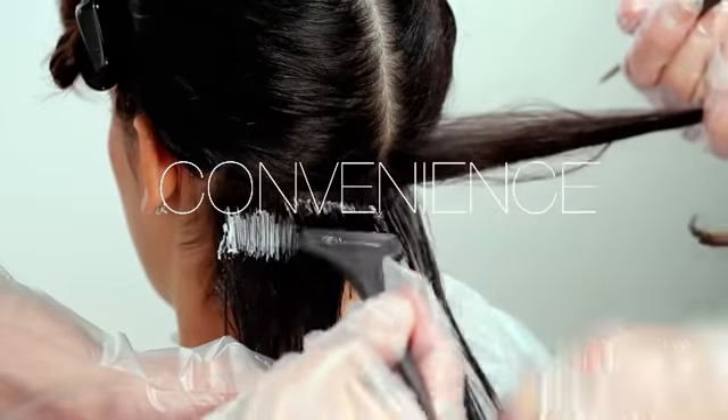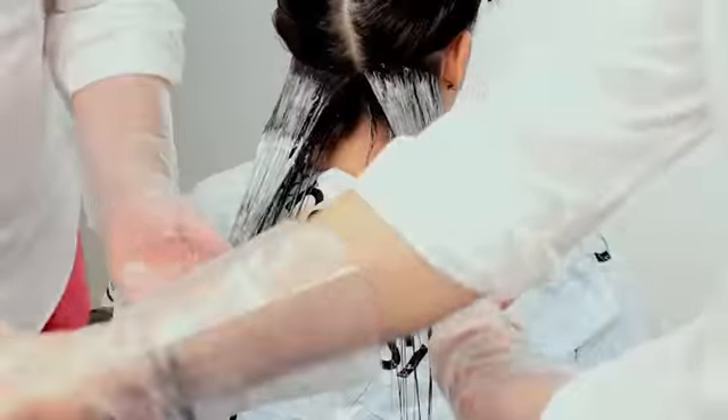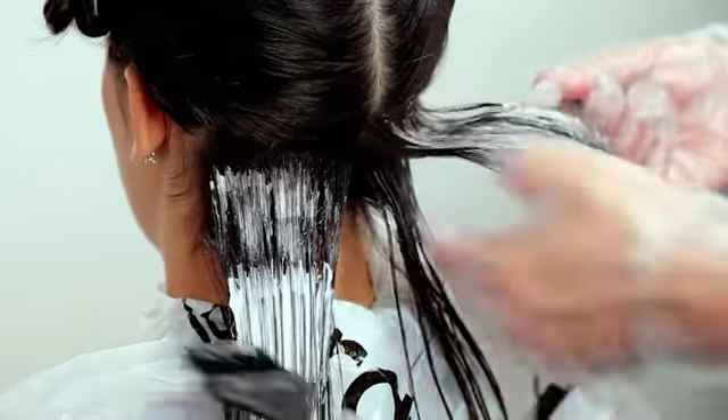Convenience: thanks to its special consistency, the Celis Straightening Cream can be conveniently applied at the workstation rather than at the shampoo bowl, except for treatment with Silk Relax.